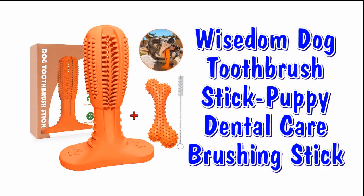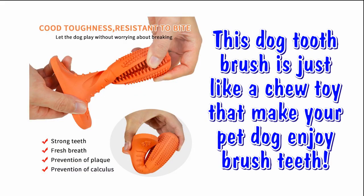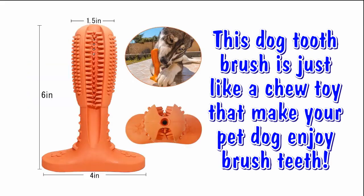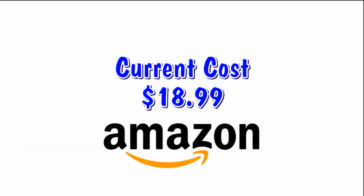Now this is an amazing dog chew toy — the Wisdom Dog Toothbrush Stick and Puppy Dental Care Brushing Stick. This dog toothbrush is just like a chew toy that makes your dog enjoy brushing their teeth. Here is what you get: one dog toothbrush, one bone chew toy, a free gift, a small cleaning brush stick, and manual instructions. Current price on Amazon: $18.99 with free shipping.